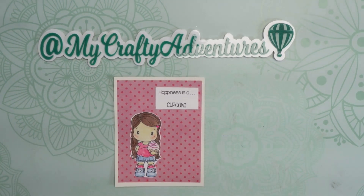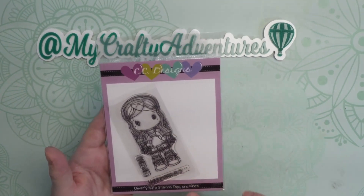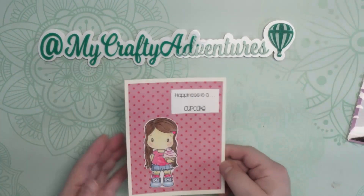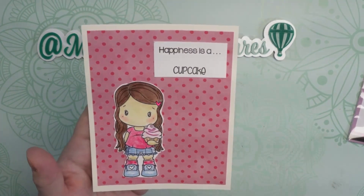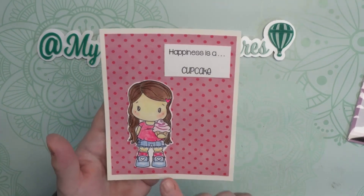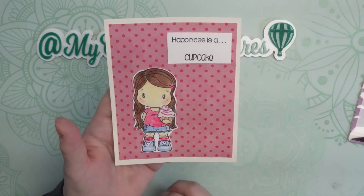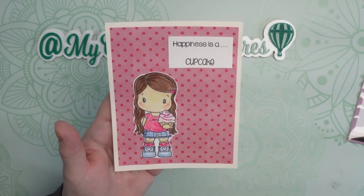This little girl is called Cupcake Swissy — here's her stamp, and she's so adorable. It's from CC Designs, and she comes with this cute little sentiment that says 'Happiness is a cupcake.' And of course, that's my motto too, so I just thought she was precious. I used my new colored pencils to color her in and put her on this card base with a little polka dot paper. I think she turned out so cute.